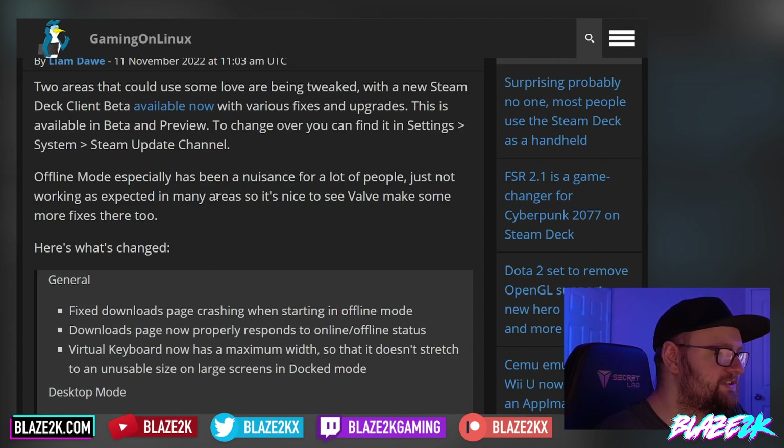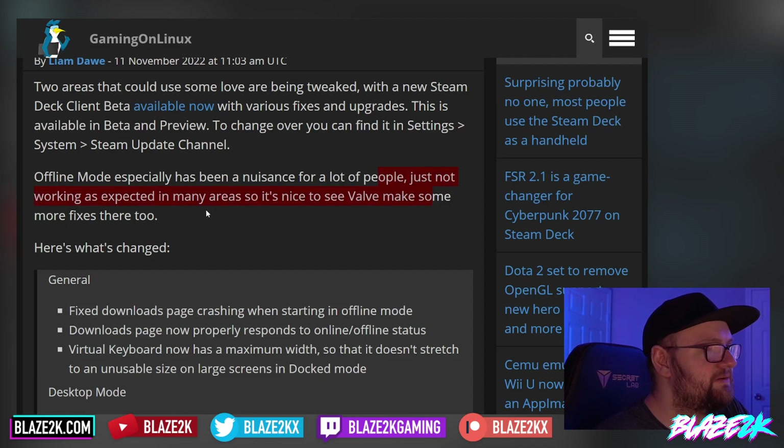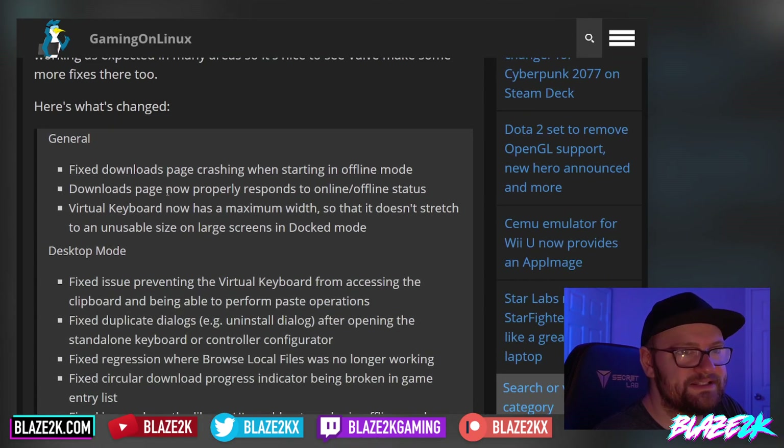Offline mode especially has been a nuisance for a lot of people. We've covered that in previous videos — offline mode working and then not working in certain scenarios, which has been kind of frustrating for people that just want to take their games on the go without worrying about an active internet connection. So it's nice to see Valve has made some fixes there.